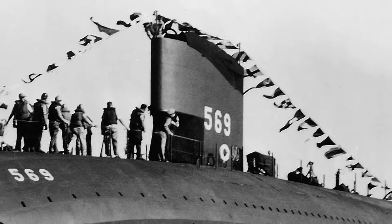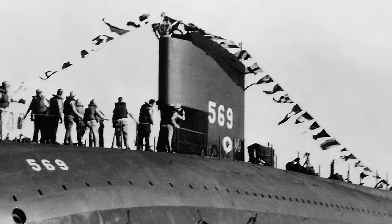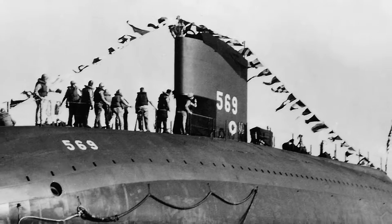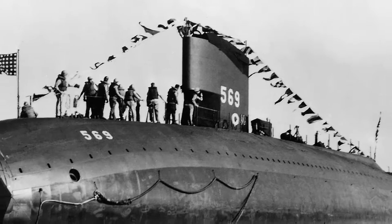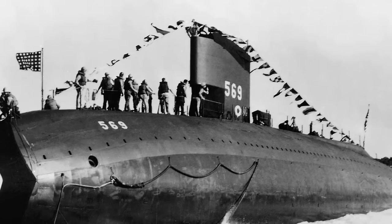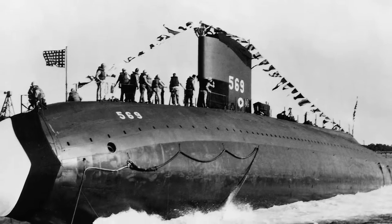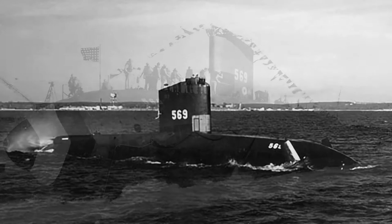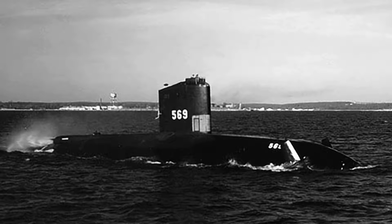There are historians who look upon the USS Albacore as the world's first modern submarine. She was built in 1953 and served the U.S. Navy as an experimental vessel used for testing new innovations in submarine design and technology. Before Albacore, subs were basically surface vessels that could submerge. After Albacore, everything changed in the world of submarines.